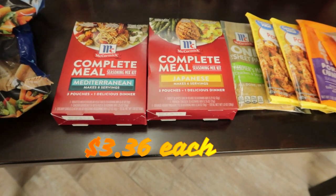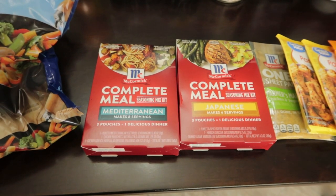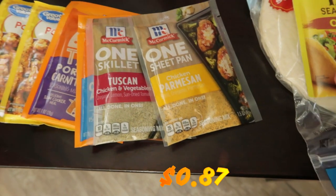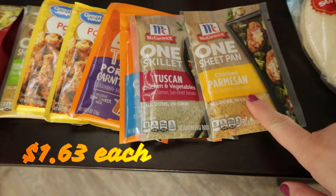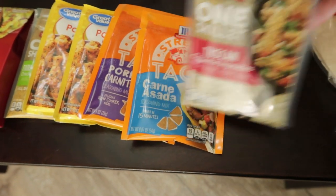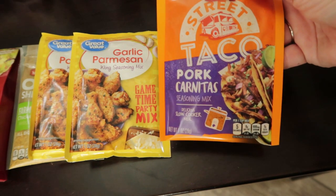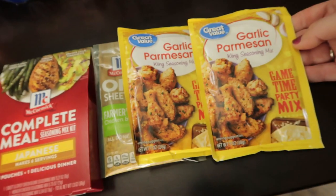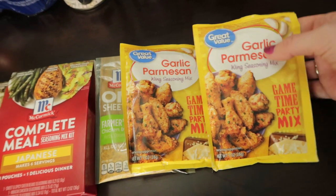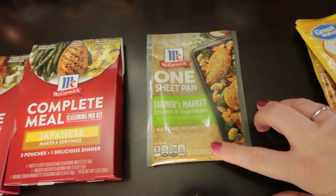They have got some new ones I wasn't aware of. These are a complete meal in a pack — seasonings for a side, seasonings for meat, seasonings for a dressing. This one is the Mediterranean and this one is Japanese. I needed taco seasoning, and then I found a chicken parmesan one sheet pan, a one skillet Tuscan, a street taco carne asada, and pork carnitas — we love pork carnitas so I'm looking forward to trying that. I found two garlic parmesans, and my guys absolutely love garlic parmesan chicken wings so that's going to be a real treat. The last one is a sheet pan farmer's market chicken and vegetables.